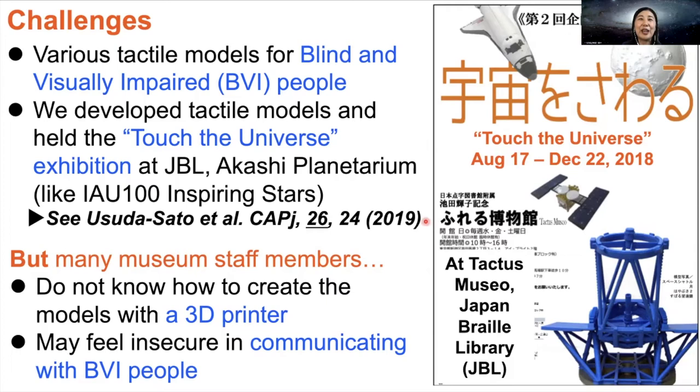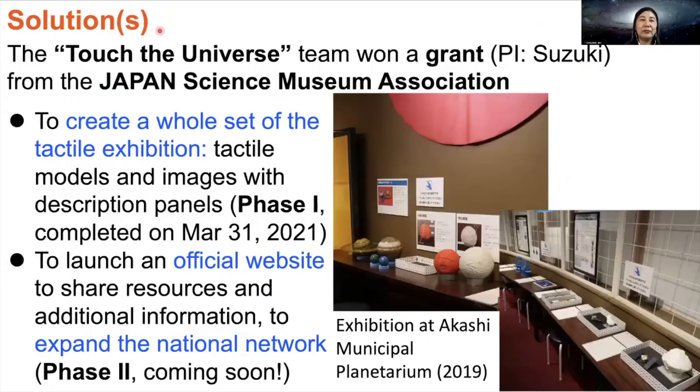For more details, please read our paper, Usuda Sato et al. in the CAP Journal. There are many tactile resources, and for many of them, 3D printable files are downloadable. However, many museum staff members may face barriers because they do not know how to create the models with a 3D printer. In addition, many of them do not have enough experience communicating with blind and visually impaired people, and they may feel insecure. This is why we created the Touch the Universe project team to break the barrier for museum staff members in Japan, and we won a grant from the Japan Science Museum Association in the last fiscal year.